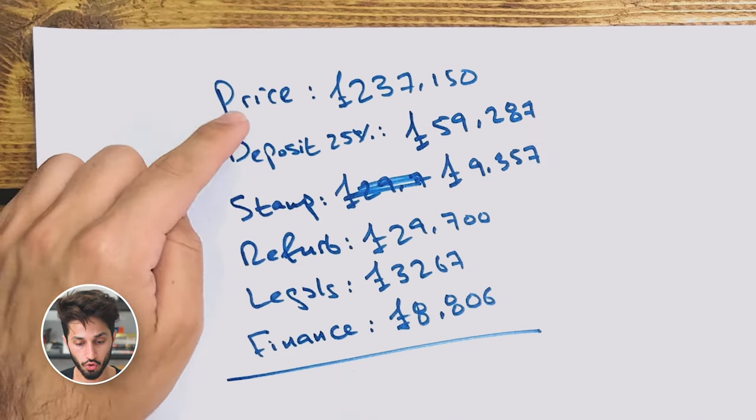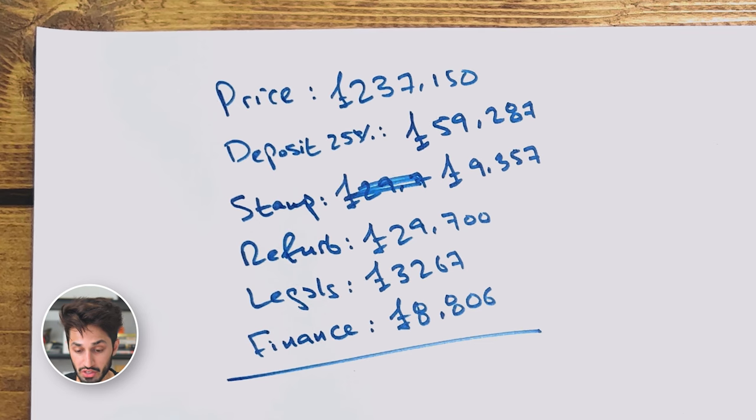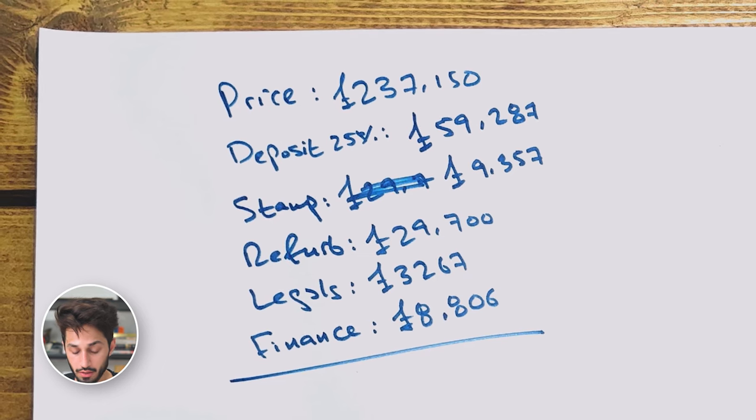I bought the property for £237,150. I put down a 25% deposit of £59,287. Stamp duty came to £9,357. The refurb to turn it into a two-bed and modernize it was £29,700. Legal fees came to £3,267, and the finance cost came to £8,806.